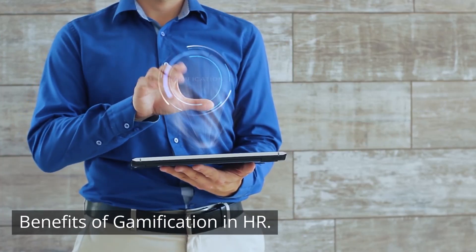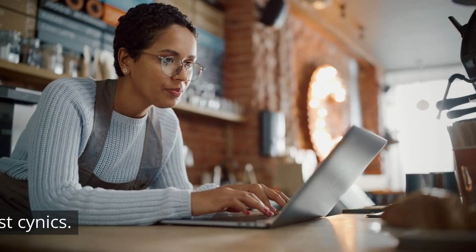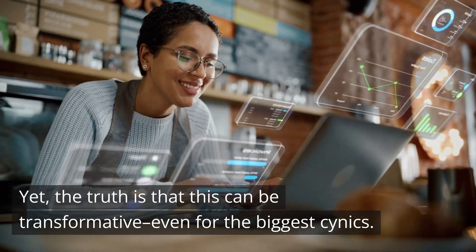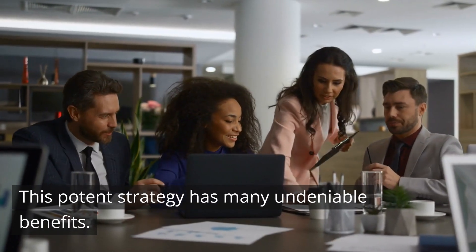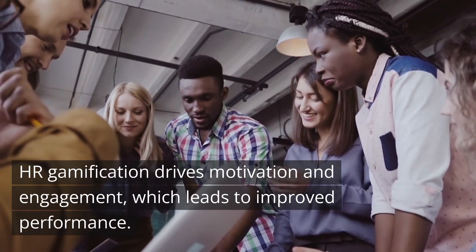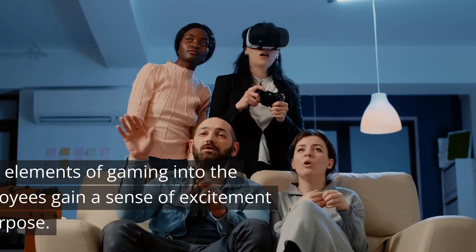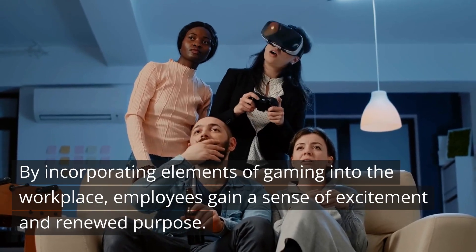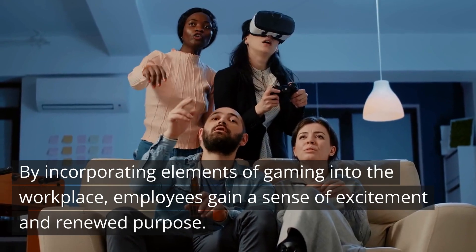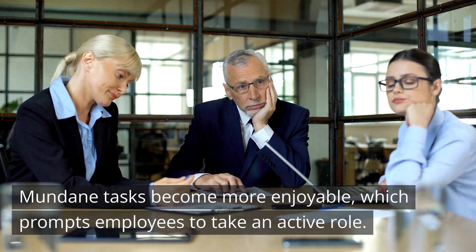Benefits of gamification in HR. Some employees might roll their eyes at gamification, yet the truth is that this can be transformative, even for the biggest cynics. This potent strategy has many undeniable benefits. HR gamification drives motivation and engagement, which leads to improved performance. By incorporating elements of gaming into the workplace, employees gain a sense of excitement and renewed purpose — mundane tasks become more enjoyable, which prompts employees to take an active role.